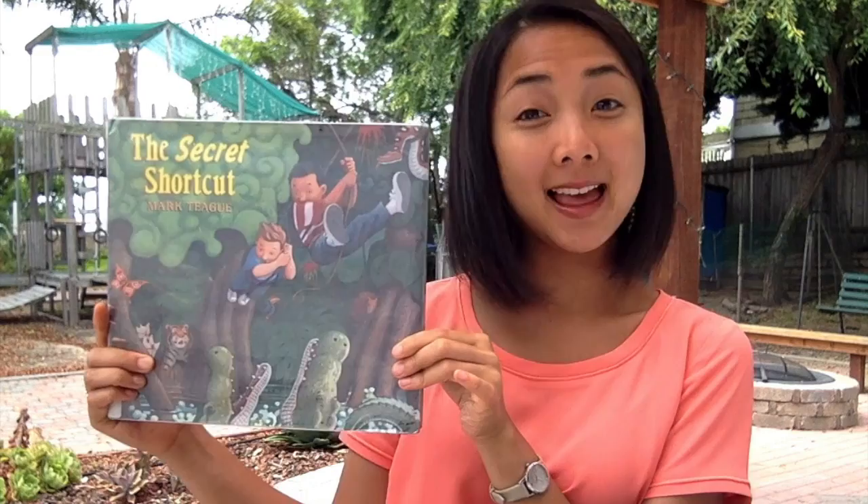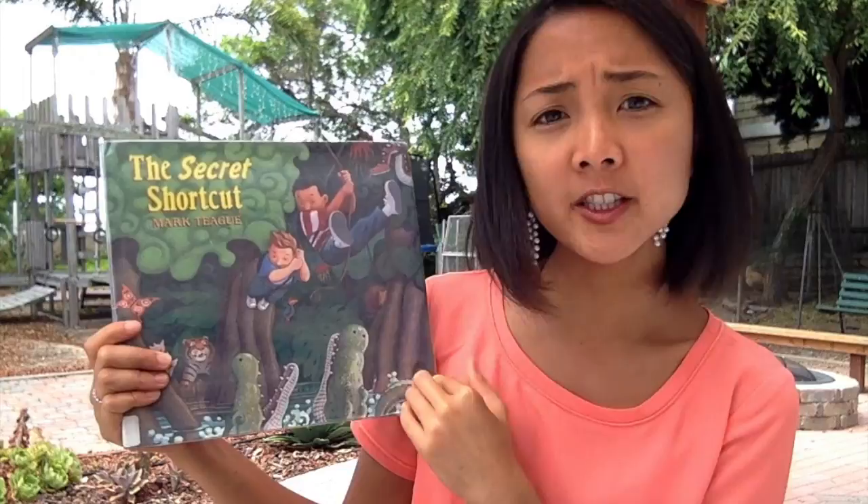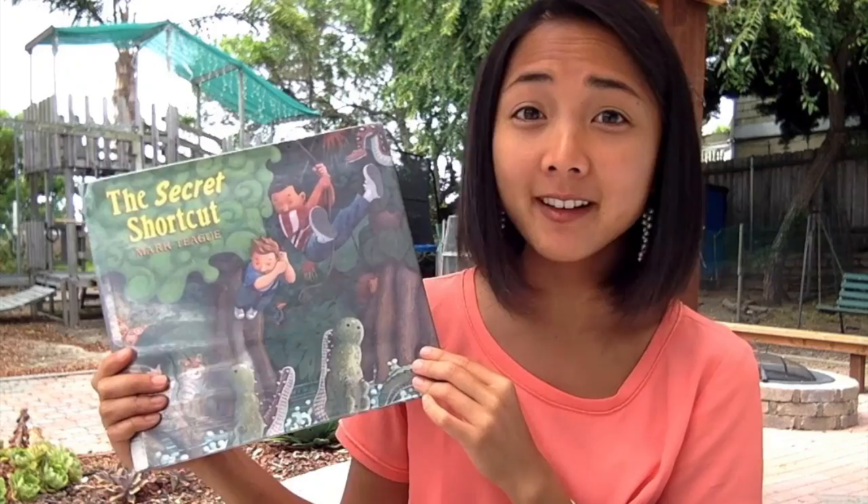So let's begin our shared reading. This book is called The Secret Shortcut by Mark Teague. Let's take a look at the cover — what do you see? What do you think is going on here? I see some crocodiles down here, and it looks like they're swinging from some vines. I see a snake. Maybe they're going on some kind of adventure — maybe the secret shortcut?